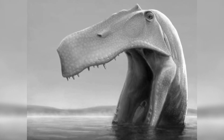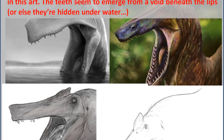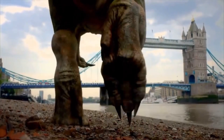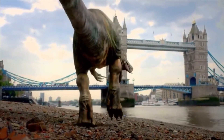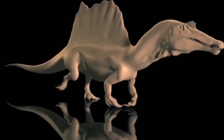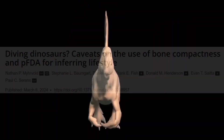One of these new studies included a pelican-like spinosaurid hypothesis — yes, that is a thing, as if Spinosaurus couldn't get any weirder. While 2023 was rich with spinosaurid studies, Spinosaurus itself took a backseat from the spotlight, though it didn't stay out of the front page for very long.